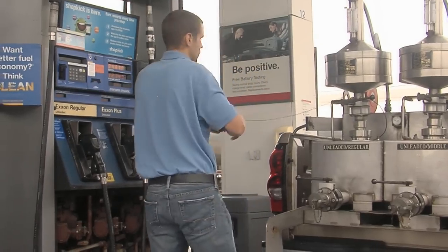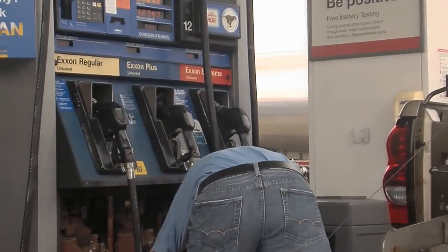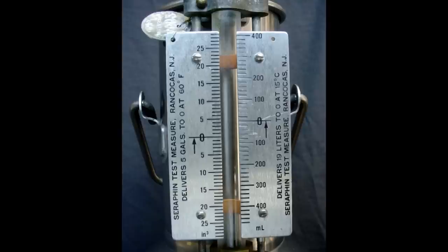Trailer-mounted units must also be grounded to the dispenser. The product is dispensed into the test measure or the prover until the pump's indicator reads exactly 5 gallons. For a device indicating in liters, a test measure or prover designed to show errors in milliliters is used, and test drafts of 19 liters or larger are used.